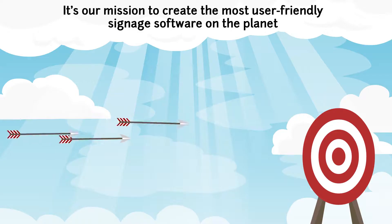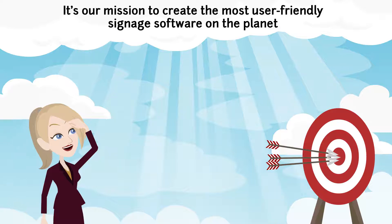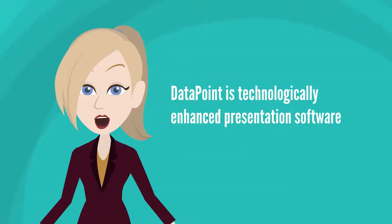Here at Presentation Point, it's our mission to create the most user-friendly signage software on the planet. We stayed true to that mission 15 years ago when we created Datapoint. Datapoint is technologically enhanced presentation software.